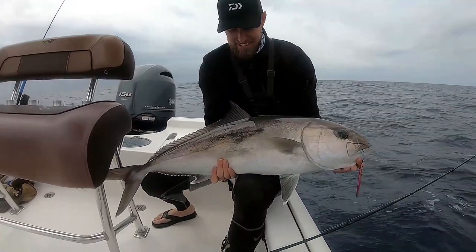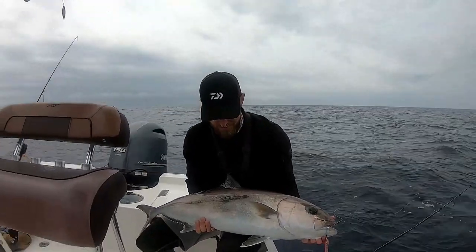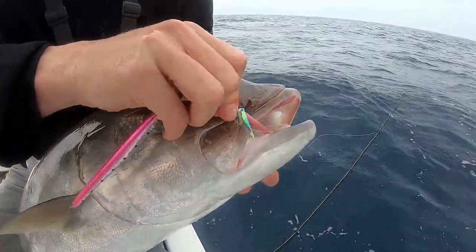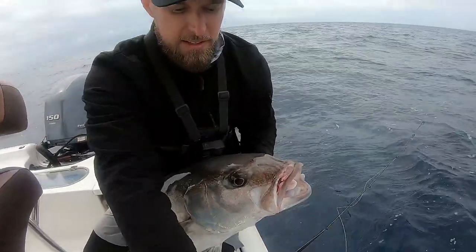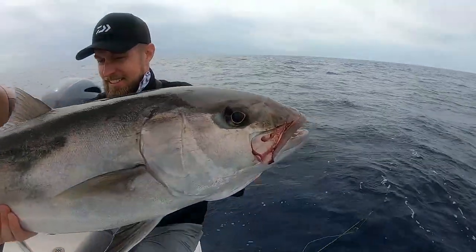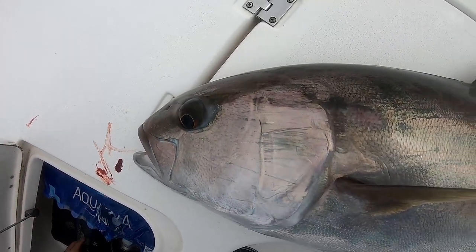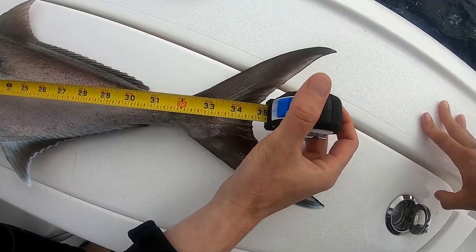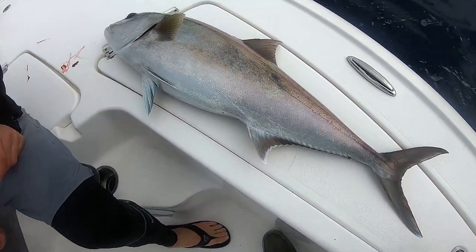On the Daiwa Lexa — that baitcaster setup with the power knob is just too much fun. Let's get a measurement on him. That's on the 120-gram Mustad Moon Riser in the pink sardine color. Take them off the rack, get a measurement. 36 on the nose — a 3-footer.